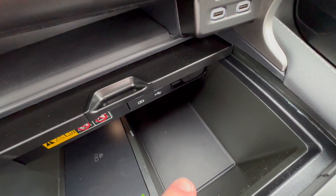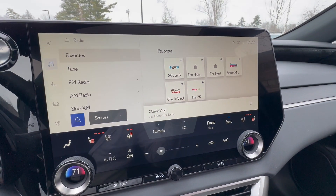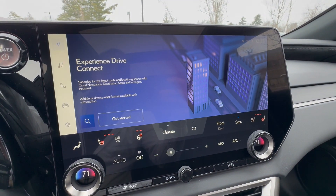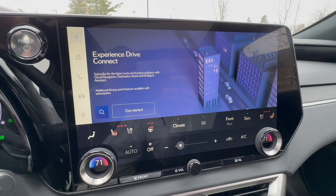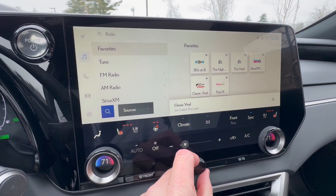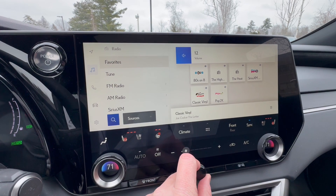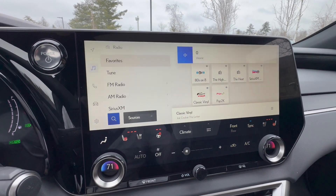There's a USB-C tray, more charging points, a power point, a wireless phone charger, and another tray — a ton of storage here. There's a 14-inch display with cloud navigation from Lexus, which goes live when you take delivery and is updated daily over the cloud. I'll turn on the Mark Levinson — beautiful sound system, and you can adjust the bass and everything else to make it yours.